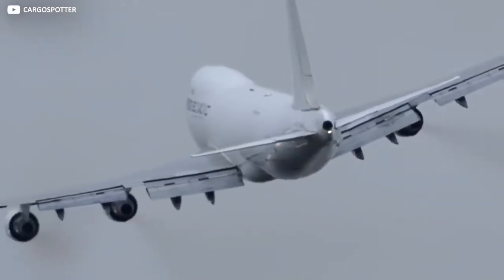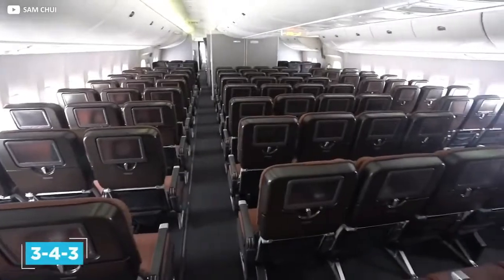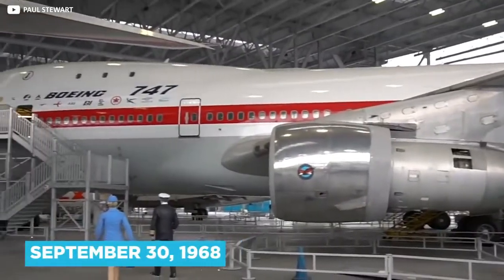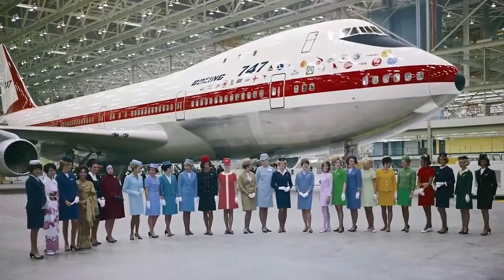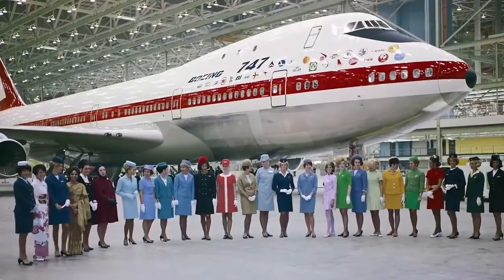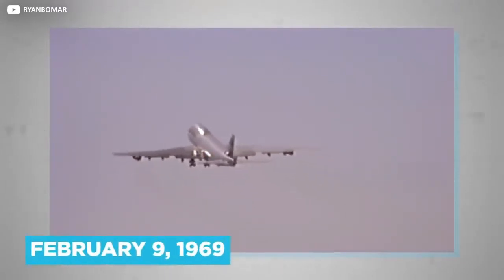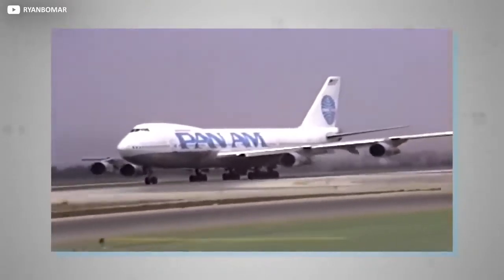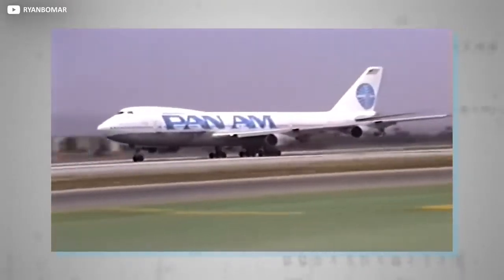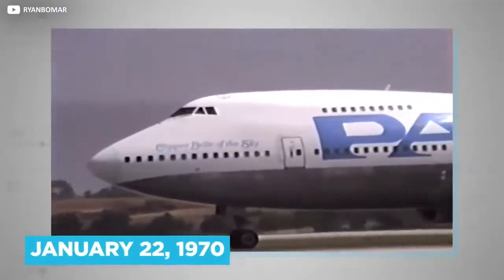The long-range, wide-body jet went on to become the first twin-aisle airliner with a standard 3-4-3 configuration. September 30th, 1968 became the unofficial birthday of the 747, with the first example rolling out of the company's custom-built Everett plant, and the first flight taking place on February 9th, 1969. Market leader Pan American World Airways subsequently placed an order for 25 747-100 variants, the first iteration of this Jumbo Jet, entering service on January 22nd, 1970.